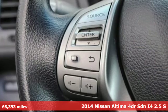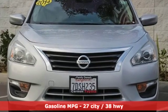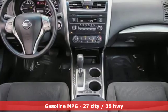It's well equipped with features you need: auxiliary audio input, wireless phone connectivity, manual tilting steering column, and push button start.